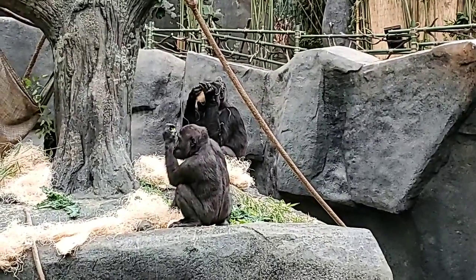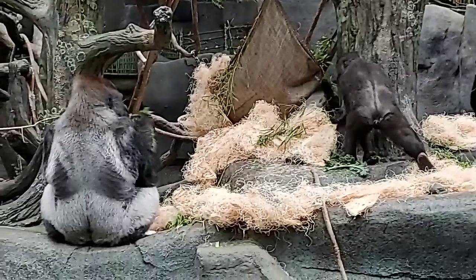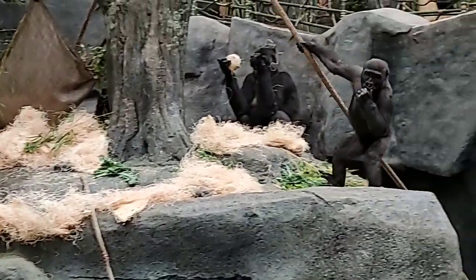Some of the questions I get asked is how much they eat in a day. Jojo, whose back is to us, can eat up to 30 pounds of food a day, and the females will eat around 16 pounds.